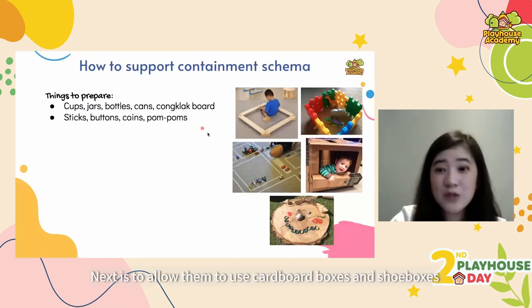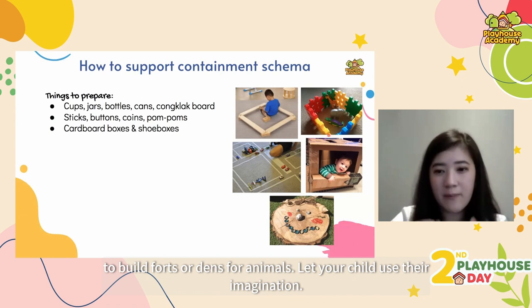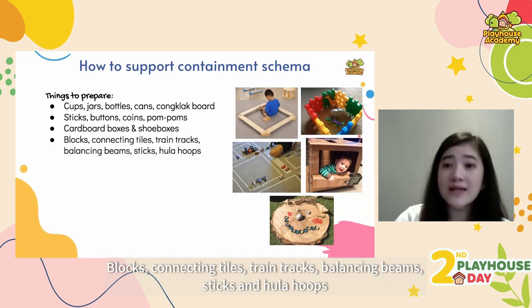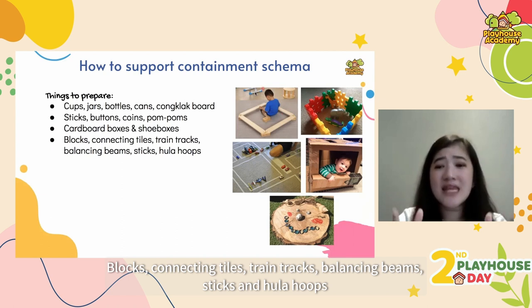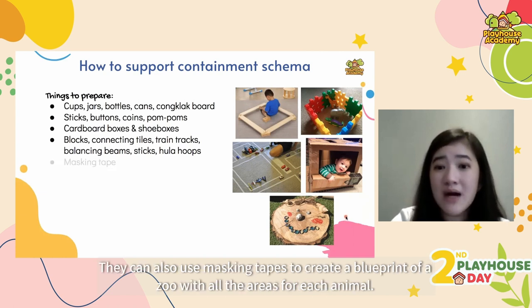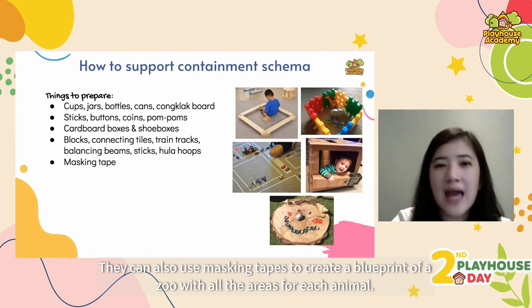Allow them to use cardboard boxes and shoe boxes to build forts for themselves or dens for their pets. Let your child use their imagination with blocks, connecting tiles, train tracks, balancing beams, sticks and hula hoops — all things they can use to form enclosures around soft toys or animal figurines. They can also use masking tape to create a blueprint of a zoo with areas for each animal.